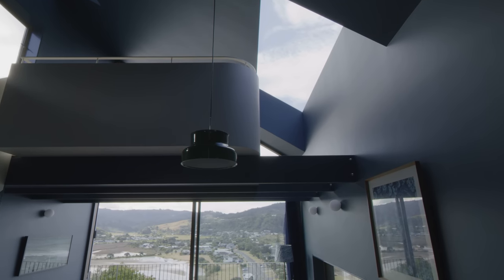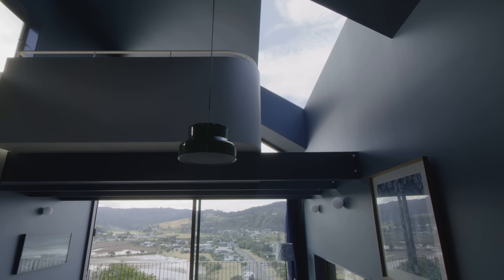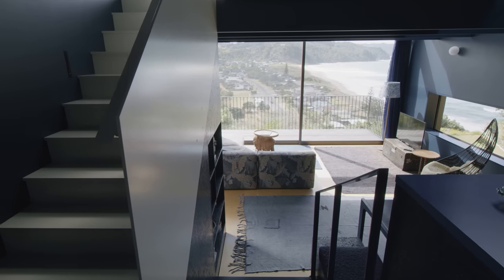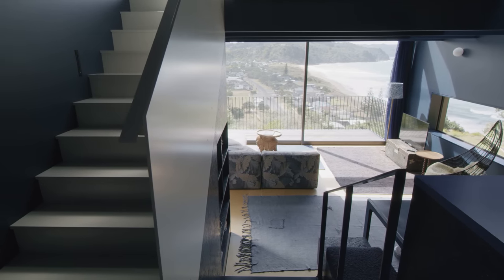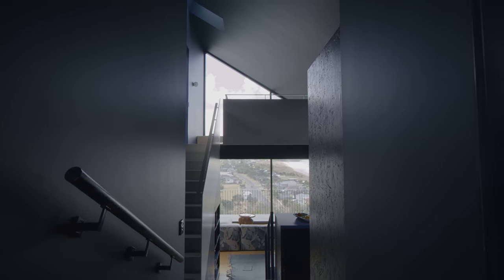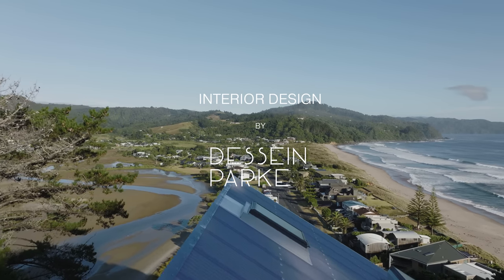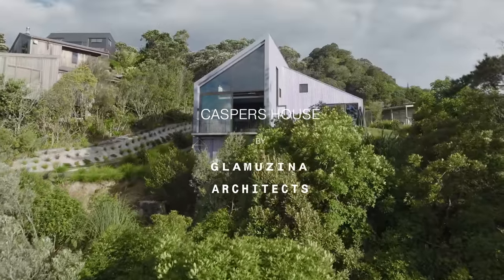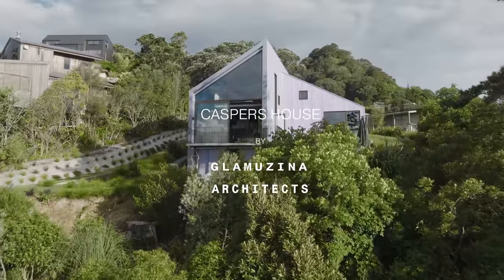I feel very fortunate that for this project we worked with teams of people we had worked with previously, because without them being so willing to walk the path with us, we would never have got here. Building on a volcano is challenging to be sure, but of course when you are up so high, the views you get are just so exceptional. So at the end, once you've completed it, it's all worth it.